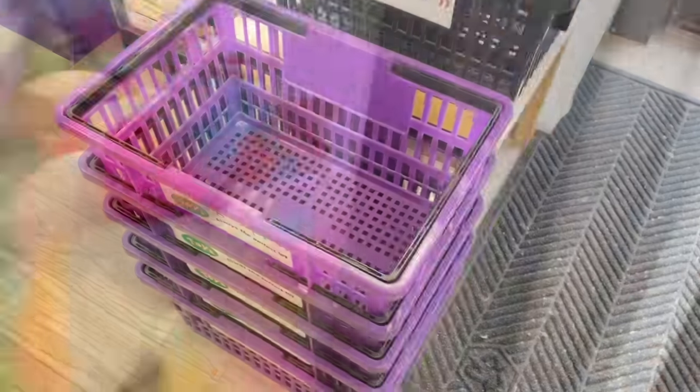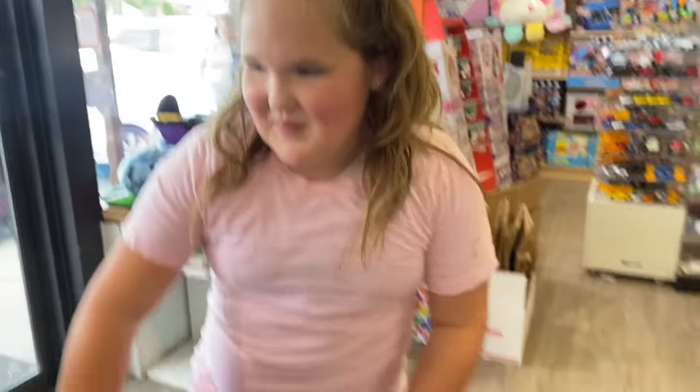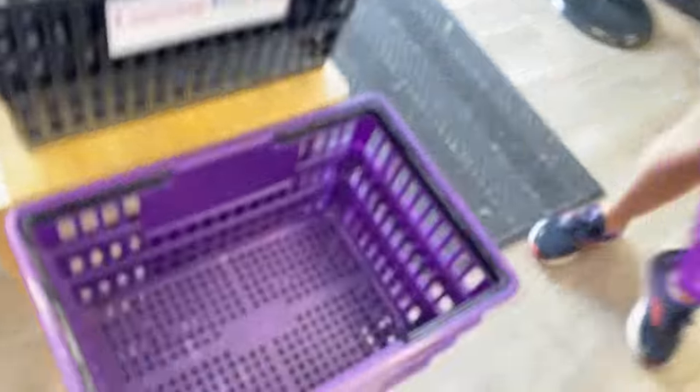Are you guys ready to go inside and get started? I have never heard two people that were more ready. Let's do it! Are you going to do a purple or a black basket? Purple! Purple all the way for purple stars.